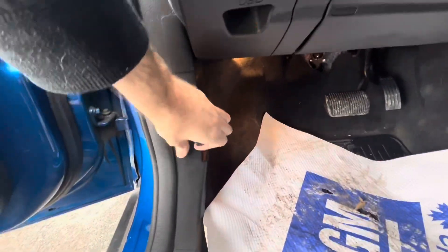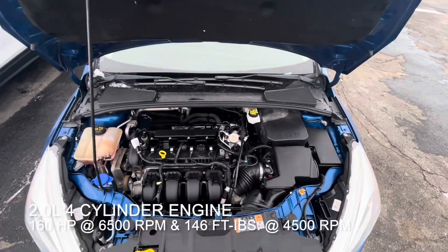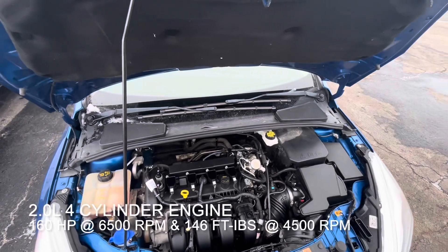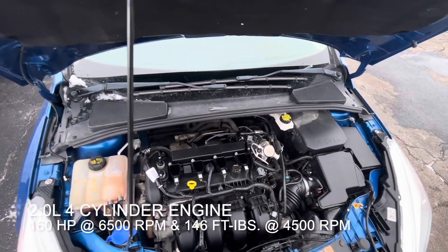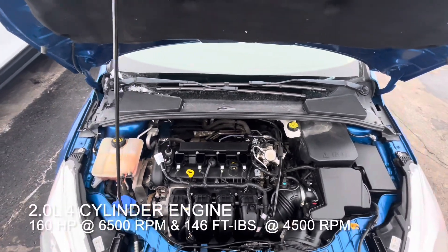The 2018 Focus SE does have a 2.0-liter double overhead cam 4-cylinder producing 160 horsepower at 6,500 RPM and 146 foot-pounds of torque at 4,500 RPM.